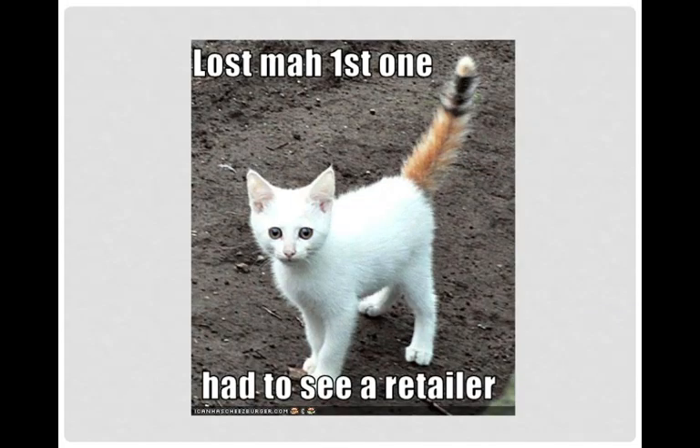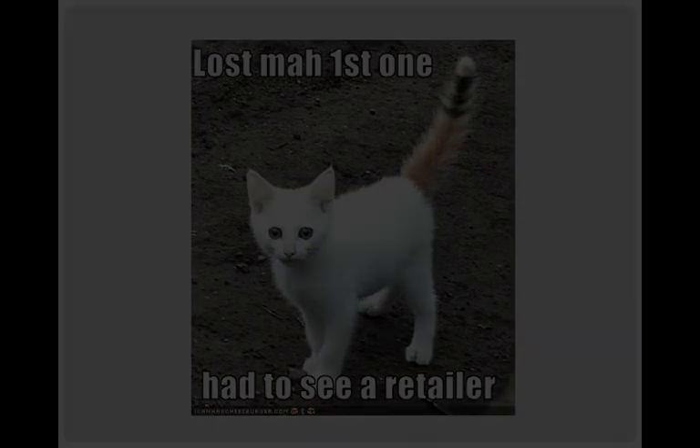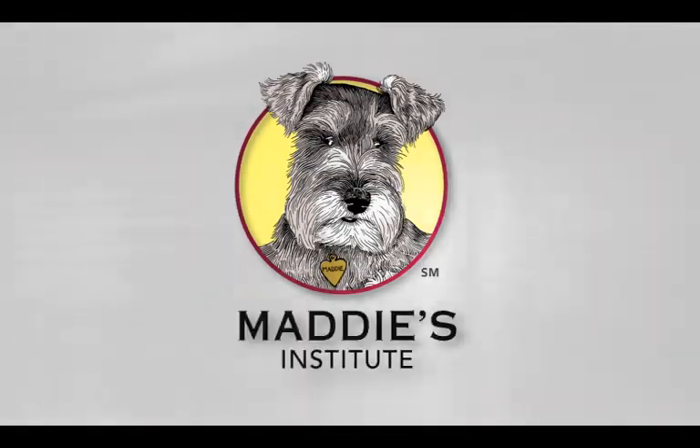I thought this was a good ending slide. Kitty has a different colored tail that doesn't match — he says, 'Lost my first one, had to go to a re-tailer.' Thank you.